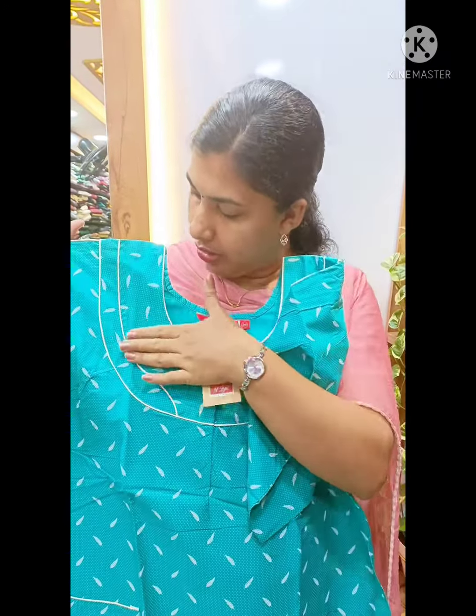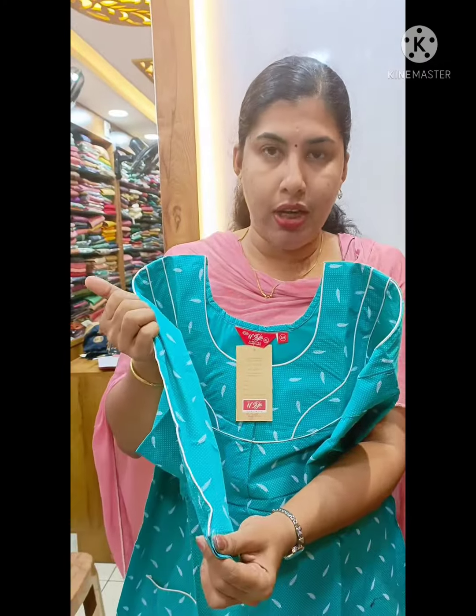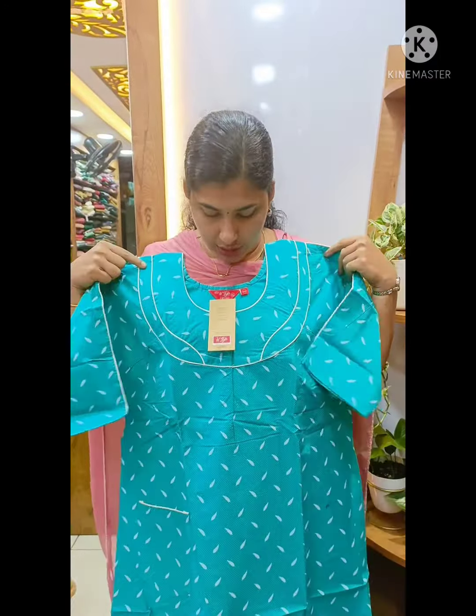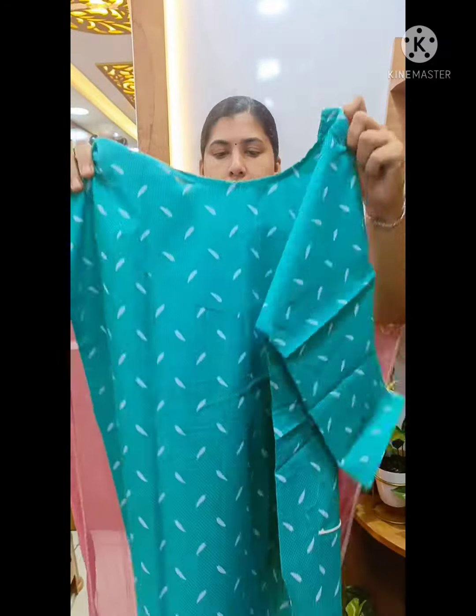This is a white piping — the same style, we have piping here. The sleeve has an extra 3/4 sleeve. This is the pocket and the back side. I have this in XL size as well.